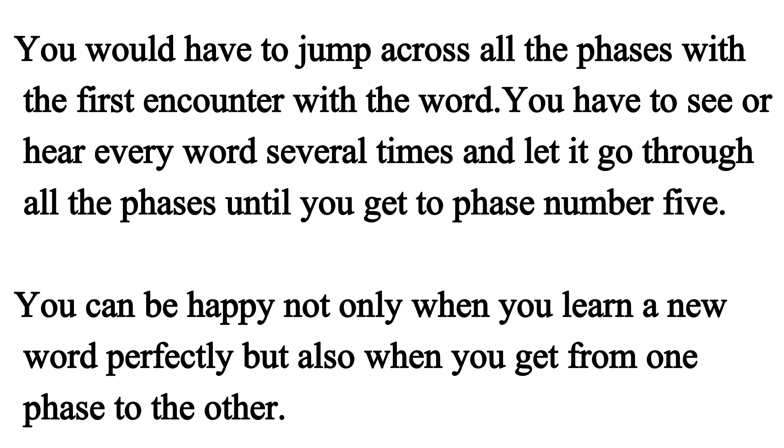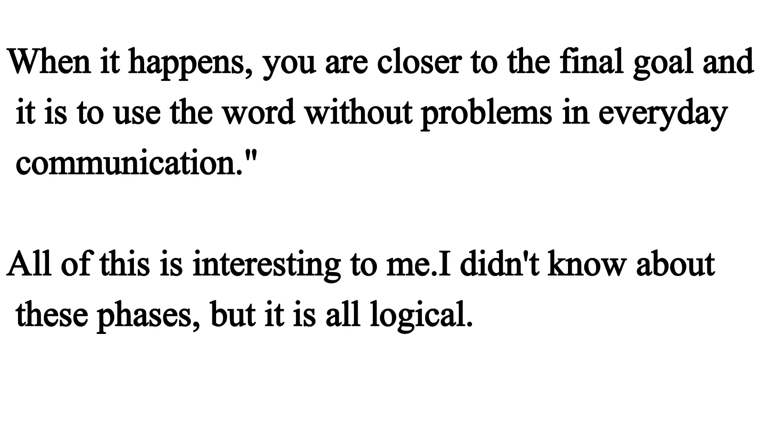You have to see or hear every word several times and let it go through all the phases until you get to phase number five. You can be happy not only when you learn a new word perfectly, but also when you get from one phase to the other. When it happens, you are closer to the final goal, and that is to use the word without problems in everyday communication.